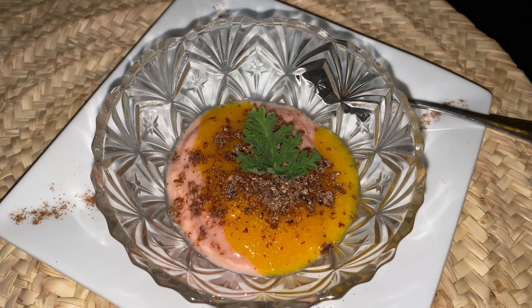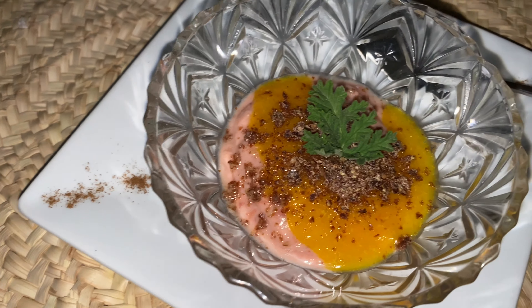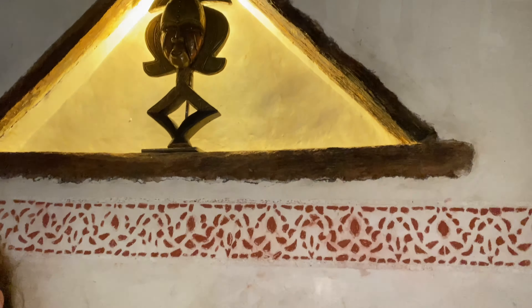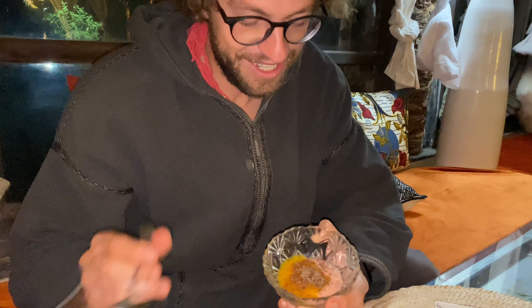Dessert of the day — homemade yogurt with apricot, dates, and almonds. It's good, very good. Fresh and sweet, just right. It's so good. All the food here has been very healthy, including this yogurt for dessert.